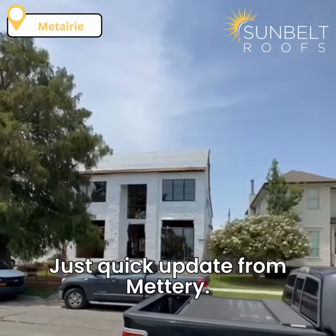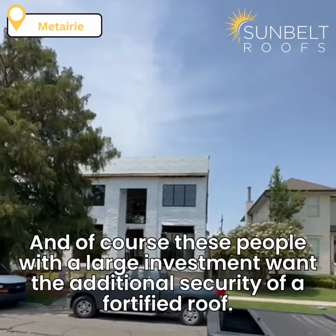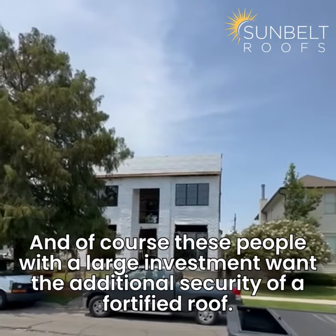Just a quick update from Metairie — a lot of high-end new construction going on here, and of course these people with a large investment want the additional security of a fortified roof.